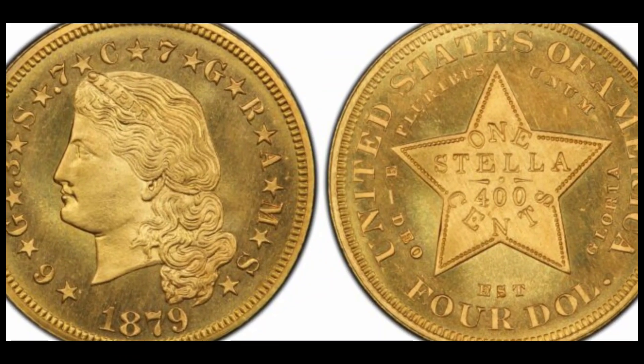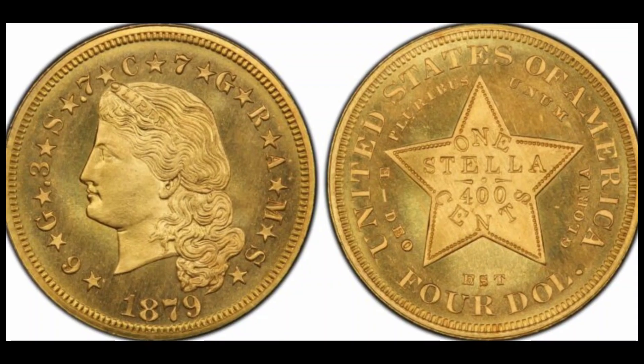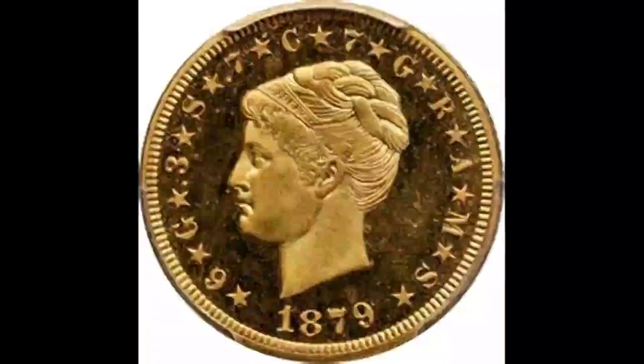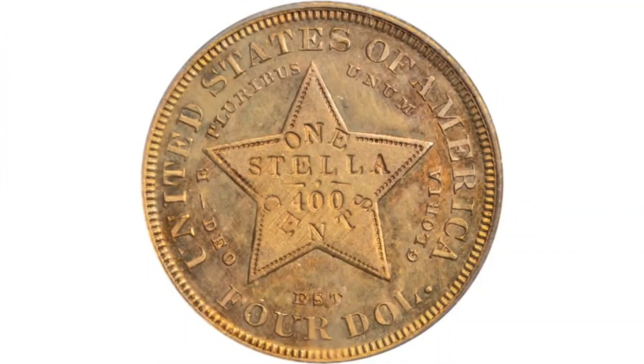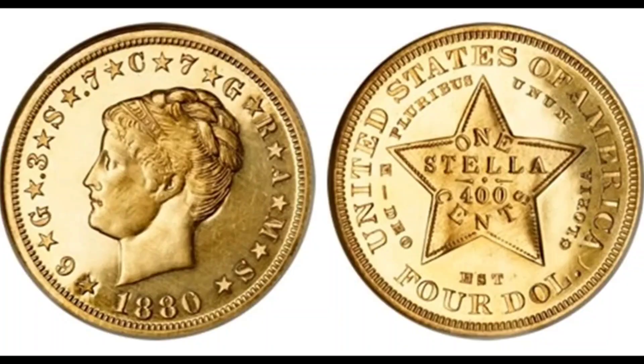Number 19: $4 Gold Stella, 1879. Cost: $2,500. Europe had something called the Latin Monetary Union, which was dissolved in 1927. Its mission was to form a single currency in Europe, and the $4 Gold Stella from 1879 was designed to match the weight and composition of the union's other coins, namely the Austro-Hungarian 8th Florin piece. The approval for the coin to enter production never came, which is why this coin is worth a small fortune to collectors today. A two-coin set was sold for about $5,000 in September 2021 at Smithsonian.